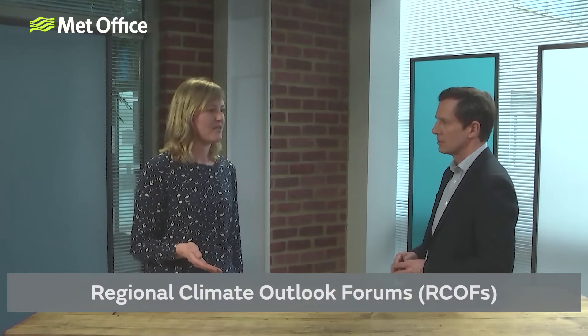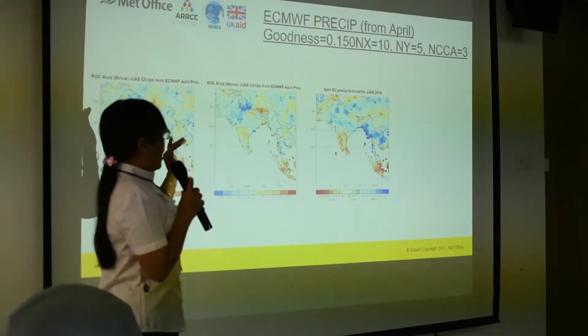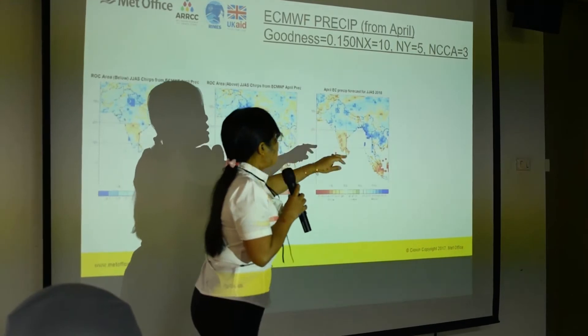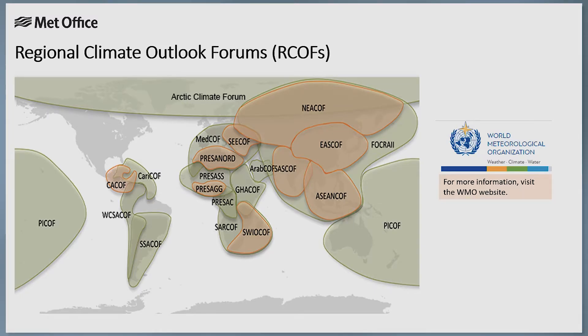Can you tell us a little bit more about these forums? The Regional Climate Outlook Forums are commonly abbreviated as RCOFs and they started in the late 1990s. They typically bring together national, regional and international climate experts to co-produce a consolidated seasonal forecast for the region. This is done by assessing the different seasonal forecast output discussed through this video. In the tropics, RCOFs usually occur twice a year, typically some weeks ahead of the rainy season.